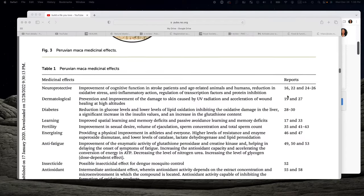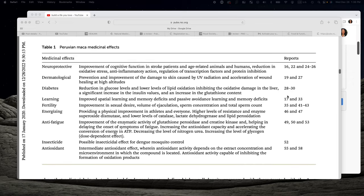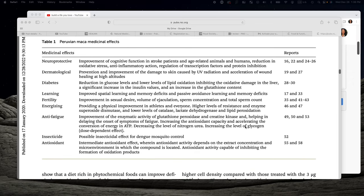Like many adaptogens, maca is found to be anti-inflammatory and it is also an antioxidant. It has been shown to reduce the effects of oxidative stress. And in its interaction with the HPA axis, it has been shown to change levels of corticosteroids, such as cortisol.